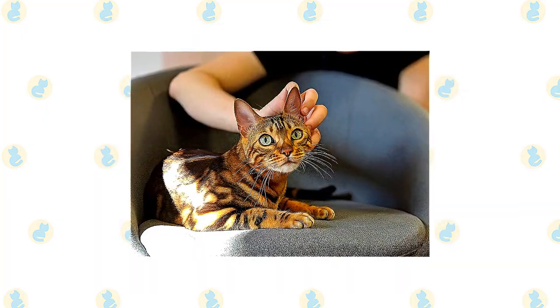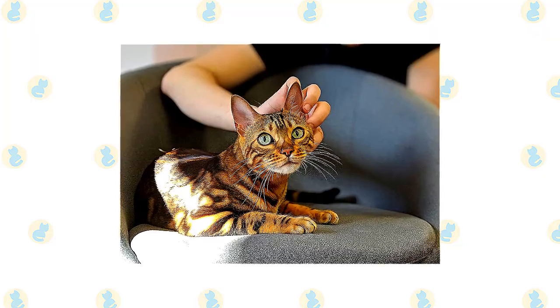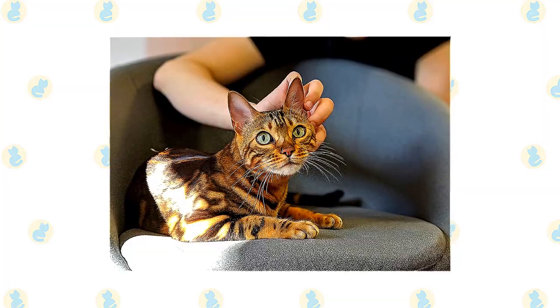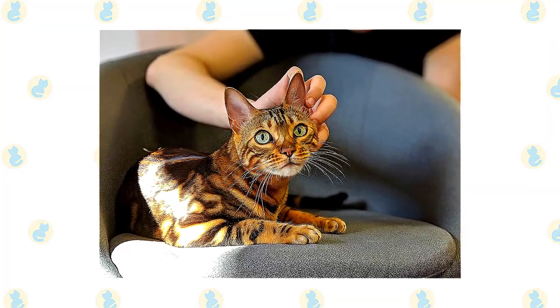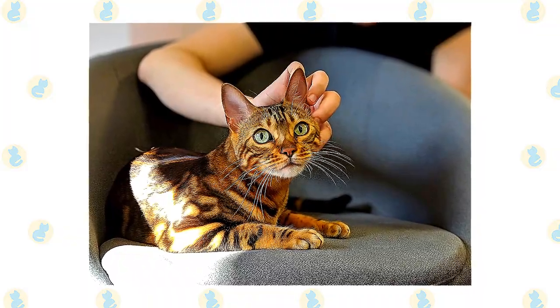It's a good idea to keep them as indoor-only cats to protect them from diseases spread by other cats, attacks by dogs or coyotes, and the other dangers that face cats who go outdoors, such as being hit by a car. Cats who go outdoors also run the risk of being stolen by someone who would like to have such an unusual cat without paying for it.